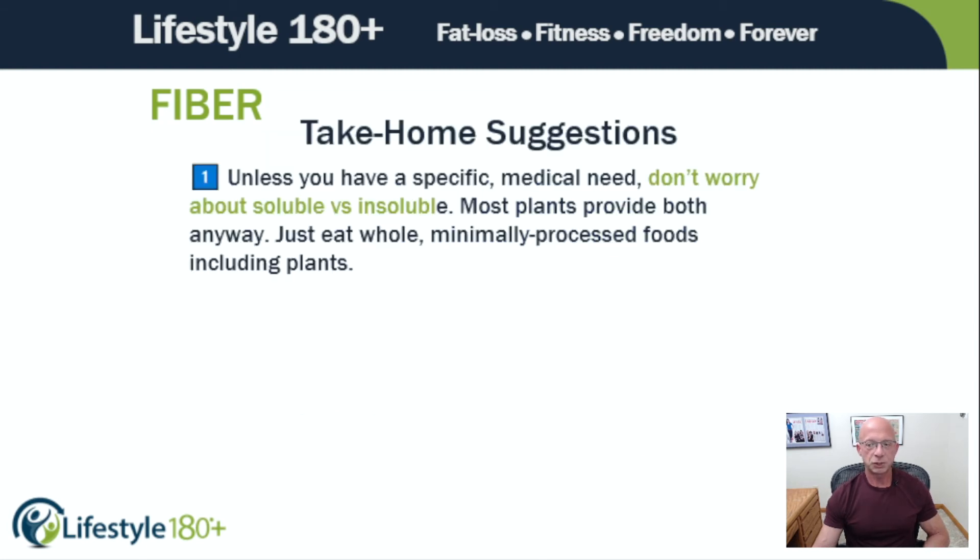My take-home suggestions relating to fiber are these. Number one: unless you have a specific medical need, don't worry about soluble versus insoluble — most plants provide both anyway. Just eat whole, minimally processed foods, including plants. Eat real food 90% of the time if you're in maintenance, 95% or more of the time if you're in action. Just do that.